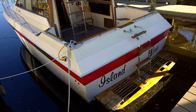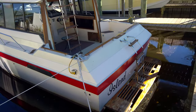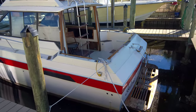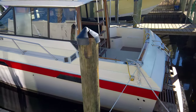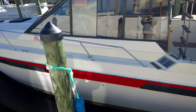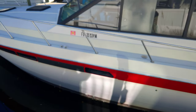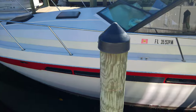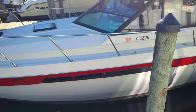My name is James Reddy and I can be reached at 850-582-5421 or at James at GreatSouthernYachts.com to discuss this fantastic vessel.